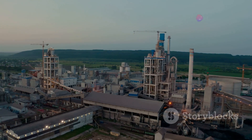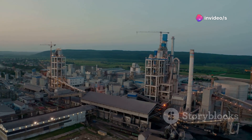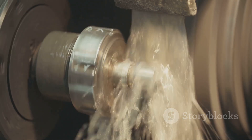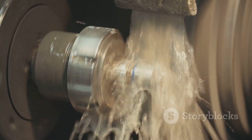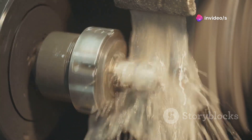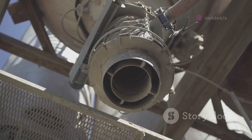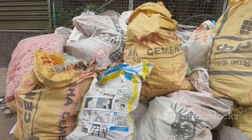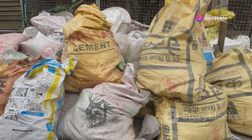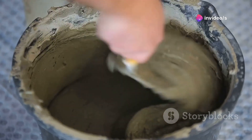The journey of cement begins in the heart of the factory, where raw materials are meticulously processed. The final step involves grinding the clinker with a small amount of gypsum. This process is crucial as it determines the quality and properties of the cement. This fine powder is our cement — the result of precise engineering and careful monitoring. It's then packaged in those big bags you see at construction sites, ready to be mixed with water, sand, and aggregate to make concrete.